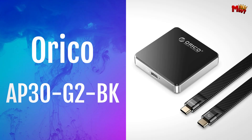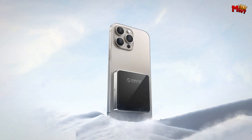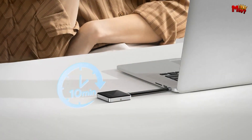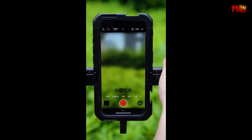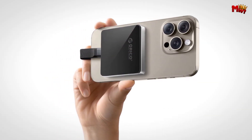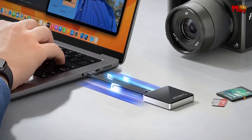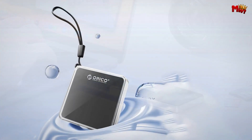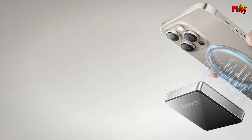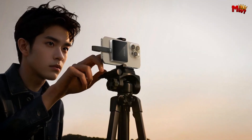Number three: the Orico AP30G2BK SSD enclosure. This compact and stylish SSD enclosure is not just about looks — it's packed with features that make it a game-changer for content creators and tech enthusiasts alike. With its innovative magnetic design, the Orico AP30G2BK effortlessly attaches to your iPhone 15 and other compatible devices. Say goodbye to cumbersome cables and hello to instant, stable connections. Experience blazing fast speeds with USB 3.2 10 Gbps super speed, transfer rates of up to 10 Gbps, and read-write speeds around 1,000 MB/s. Ensure your data is always where you need it, when you need it. Supporting M.2 SSDs of size 2230 up to a massive 2TB, this enclosure gives you the freedom to choose your storage capacity. Powered by an advanced master chip, it supports trim and UASP, automatically identifies errors, and ensures your data's security.